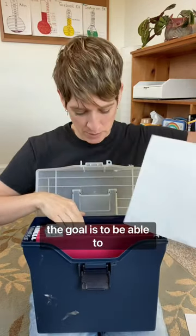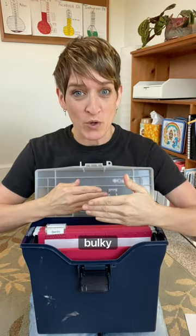Number one, the goal is to be able to drop the paper into the file cabinet. If it's too bulky, it's time to purge.